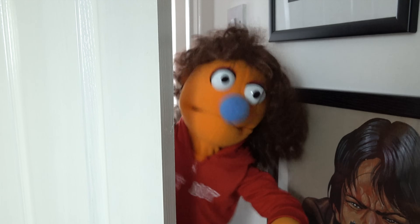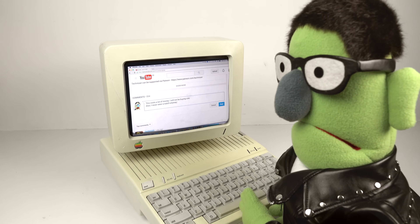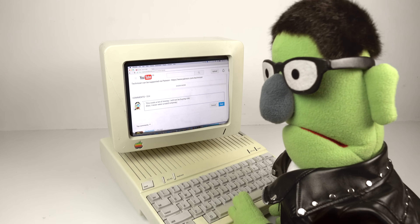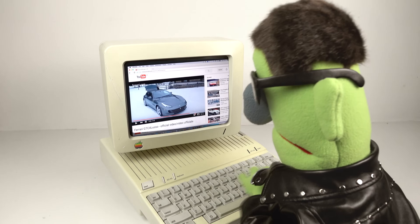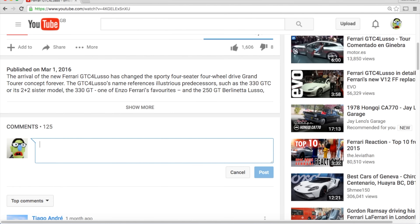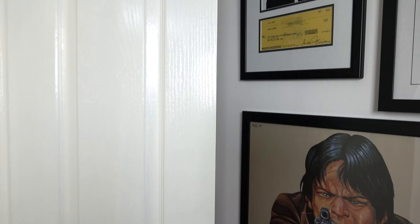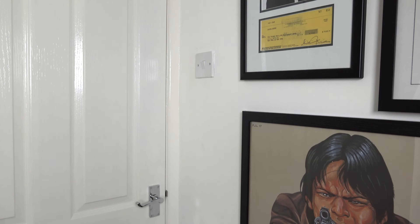[Second voice]: 'I don't understand — why do you feel the need to tell people what you're not going to buy? When I'm out shopping, I don't go into all the shops I'm not going to buy anything from to tell them why I'm not going to buy it — I'd be there all day. I mean, you're not going to buy a Ferrari, are you? But you don't tell anyone about that.' [First voice]: 'That's a very good point.' [Laughter] 'Me and my big mouth. He's a flipping nutter.'